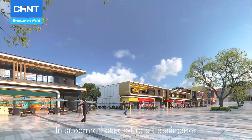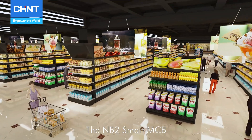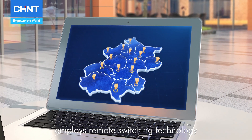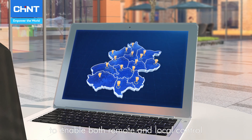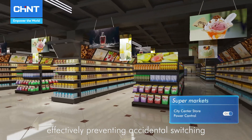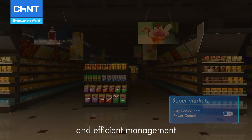In supermarkets and retail businesses, efficiency is of utmost importance. The NB2 Smart MCB employs remote switching technology to enable both remote and local control, further enhanced with remote locking features, effectively preventing accidental switching. This ensures convenient and efficient management.